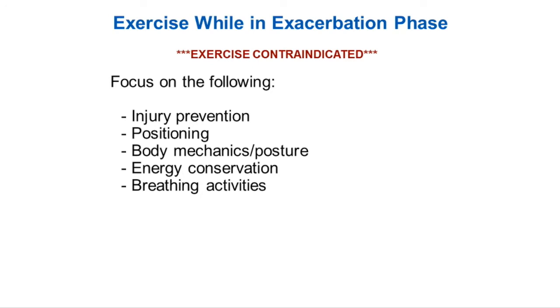Your biggest things you want to worry about are injury prevention. We gave you a handout on how to prevent falls at home. Positioning — that can be in bed and sitting — can also help with energy conservation, which kind of goes into body mechanics and posture. Energy conservation is another handout we gave you on top of the lecture notes, as well as breathing activities.